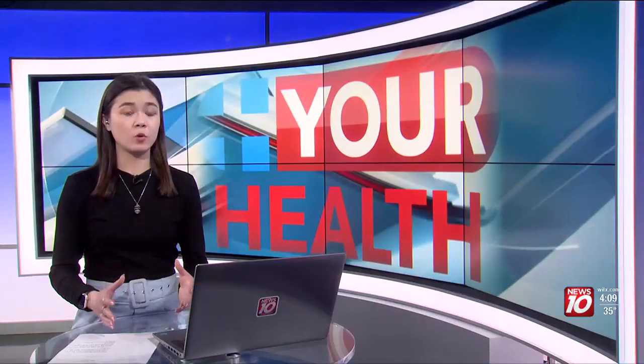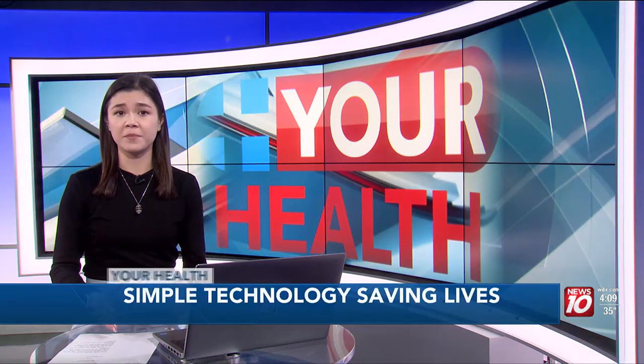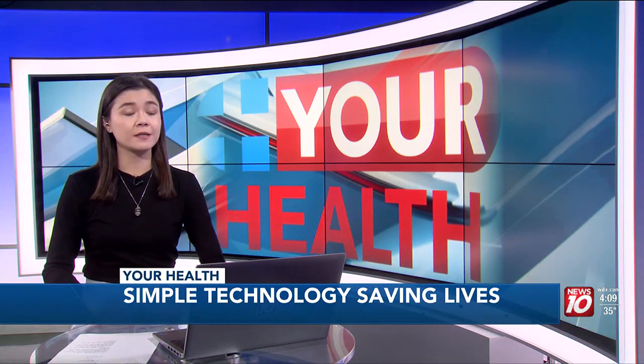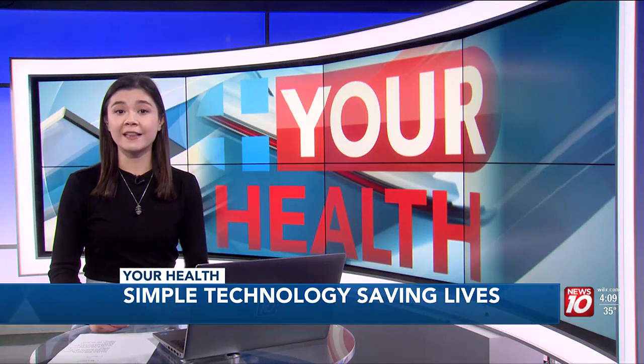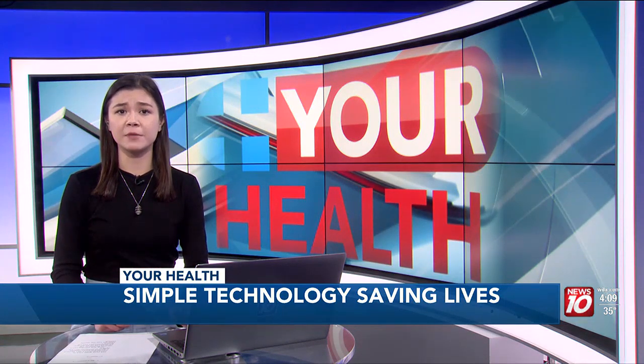This year, more than 82,000 people will be told they have bladder cancer. Almost 17,000 will die from it. Now, new technology is helping to light up the problem like never before. Maureen Halliday has those details, but before we show this, some may find the images graphic.